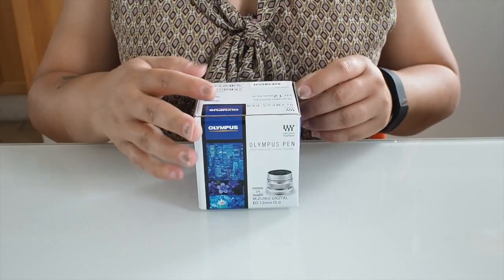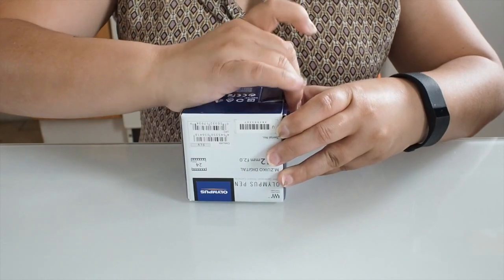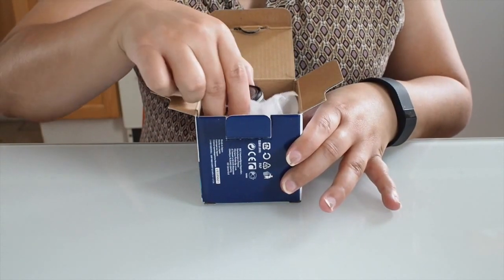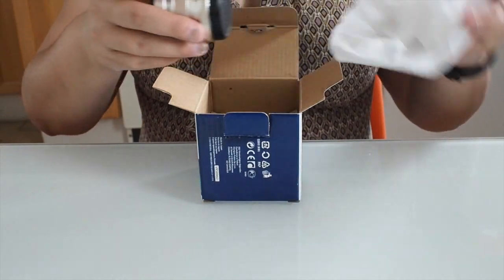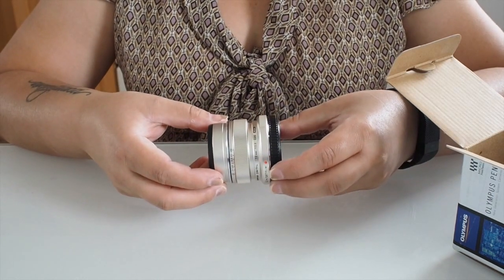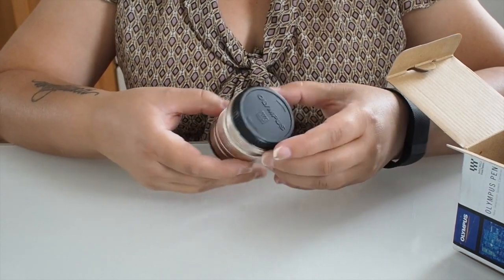The next item I'm going to open up is an Olympus 12mm lens for Micro Four Thirds camera. It is the 35mm equivalent of 24mm. It is very small, but it is for small cameras, so it is to be expected.